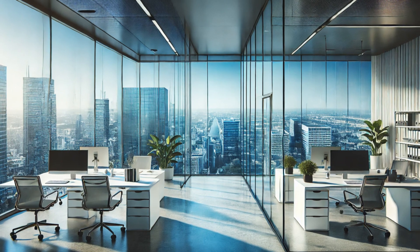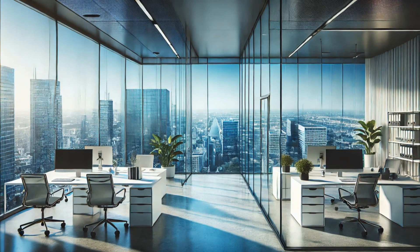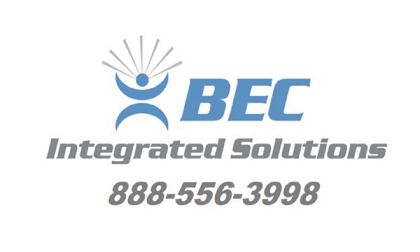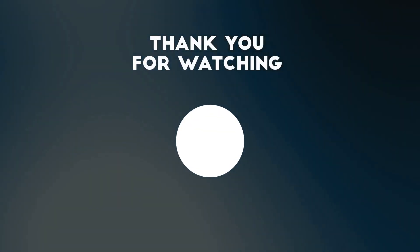Their panic alarms for offices are especially effective for workplaces that require immediate response protocols. Explore BEC's panic button systems and discover how you can create a safer environment with reliable emergency response solutions. Thanks for watching, and stay safe.